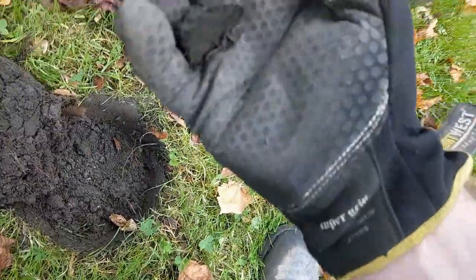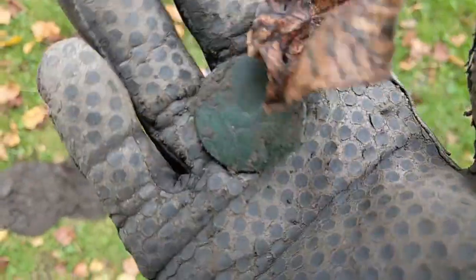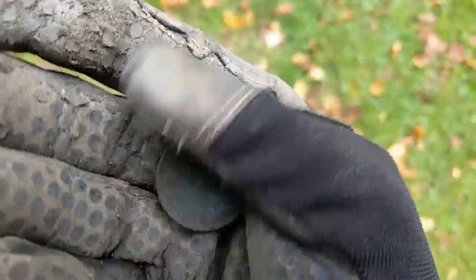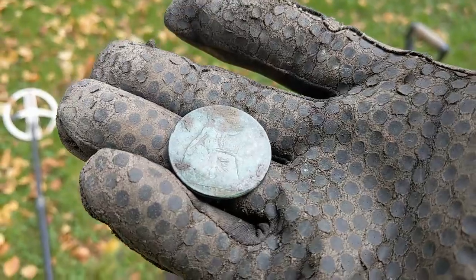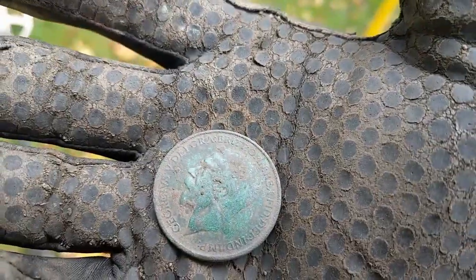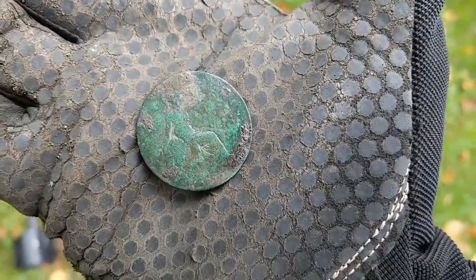Look at that. It's a 1915 or a 1913 George the Fifth penny. Beautiful bronze colour, look at that green. Lovely jovely.